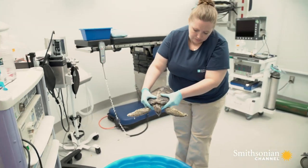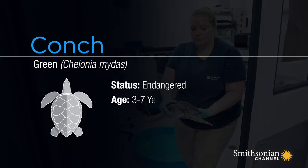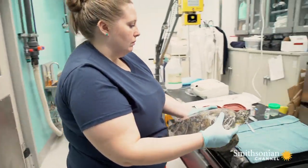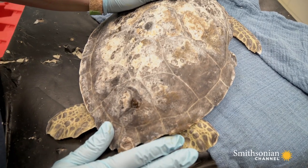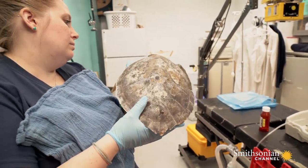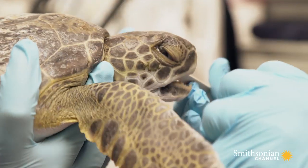A new patient the staff has named Conk is in pretty bad shape. Conk is a small green sea turtle. He comes in extraordinarily thin, weak, with low glucose, dehydrated, and gas in the intestines. He's got a little hole on top of his carapace — the top of his shell. The hole is from a serious infection burrowing its way from the inside out, through the top of Conk's shell.